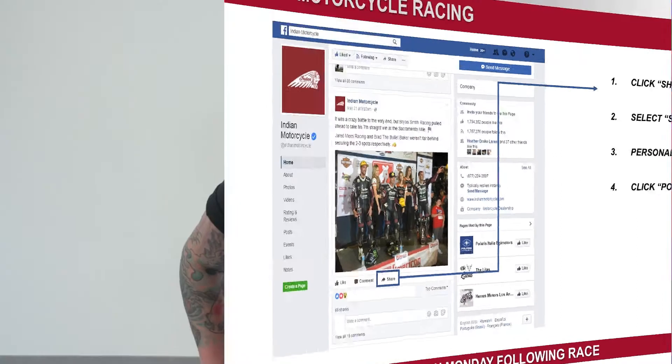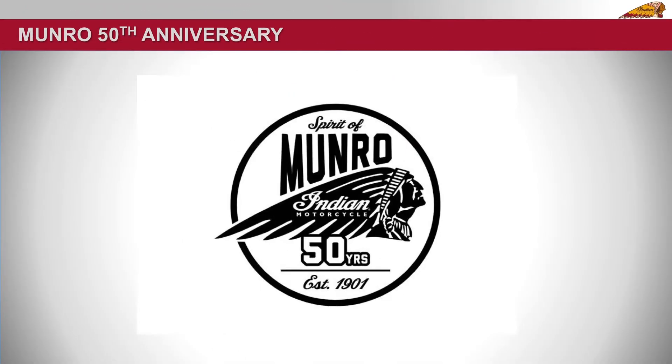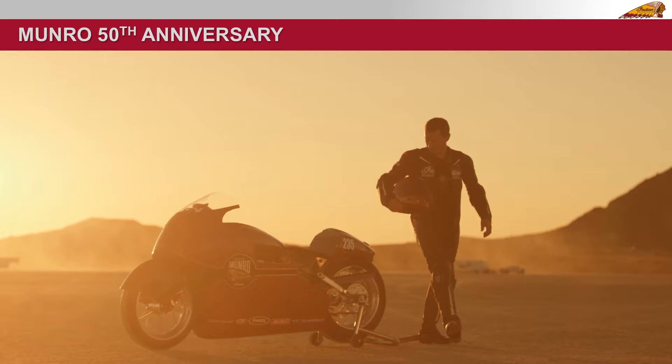To celebrate the 50th anniversary of Monroe's iconic land speed record, Indian Motorcycle is teaming up with Kiwi road racer Lee Monroe, Burt Monroe's great-nephew, to recreate the historic run at Bonneville on August 13th. For the updated record attempt, Lee Monroe will pilot a modern Indian Scout with a powertrain modified by the Indian Motorcycle engineering team in an effort to establish a land speed record in the MPS 1350 class.